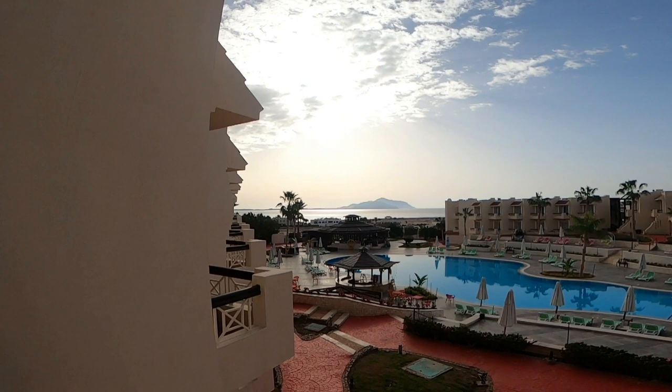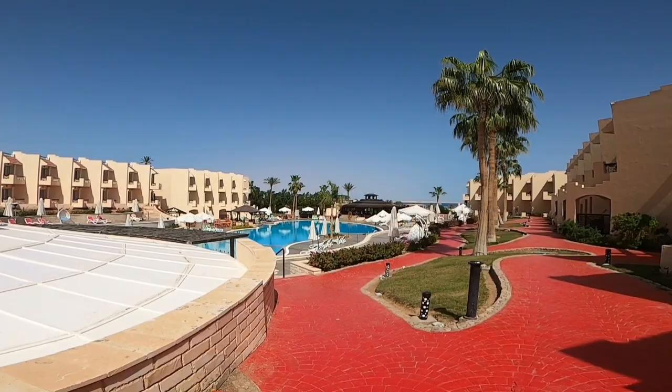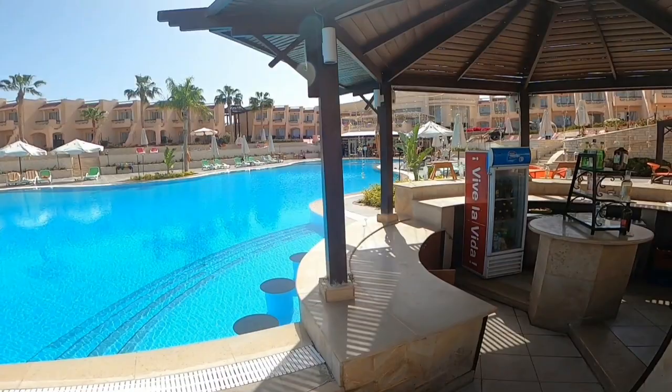The hotel has three or four blocks. We stayed in block one, which has a massive swimming pool in the middle. Going between block one and two, there is a balcony area where you can have a coffee. Heading down to the left there is a restaurant and a massive swimming pool with multiple bars, including an alcohol bar — all inclusive, so you can have alcohol for free.